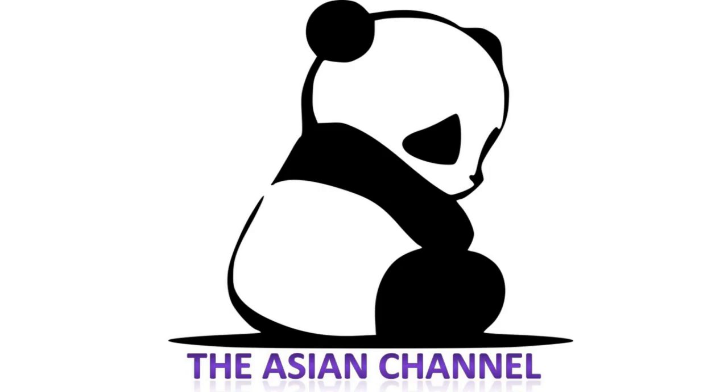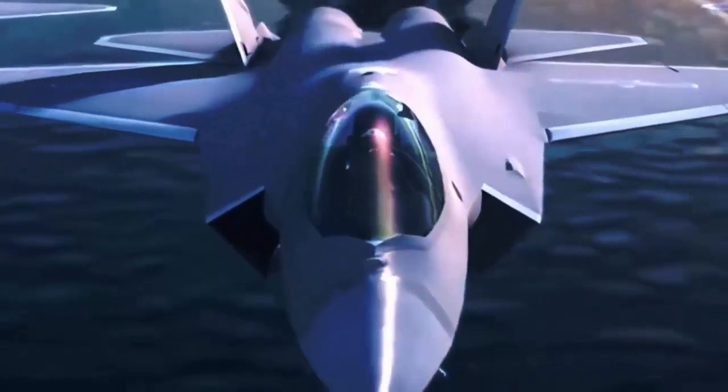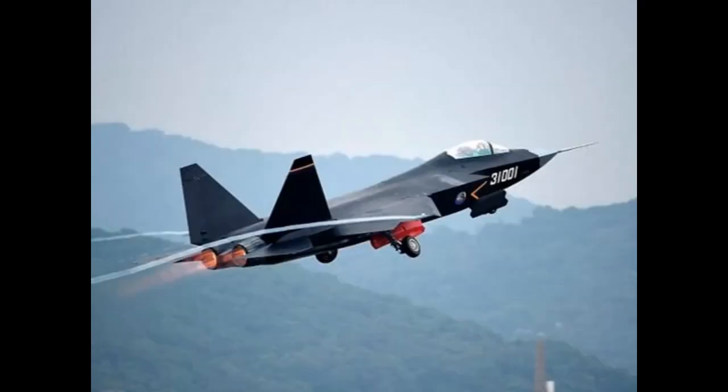Hello guys and welcome back once again to the Asian channel. Today we are going to talk about China's continued development of the 5th generation J-35 carrier-based stealth fighter to acquire complete operational carrier capability. The aircraft was formerly known by its developmental name, the FC-31.